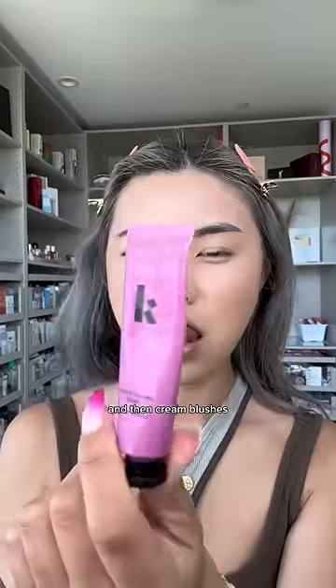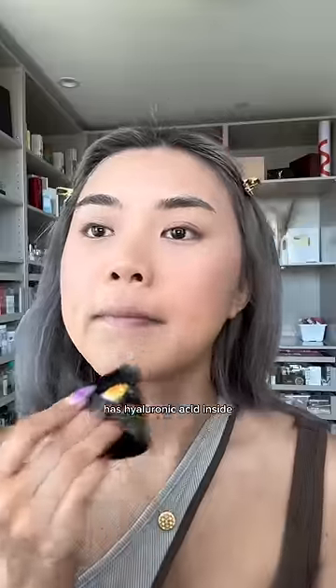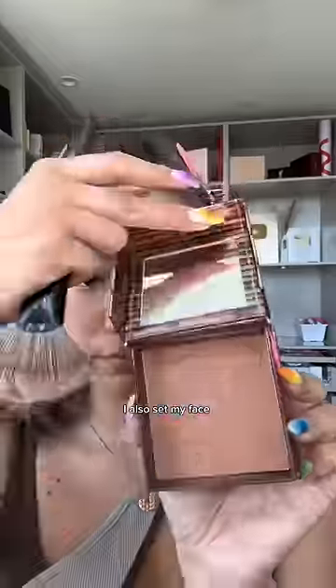I always use cream contour, then cream bronzer, then cream blush. The Laura Mercier setting powder is my favorite — this specific one has hyaluronic acid inside, so it's great for dry skin.